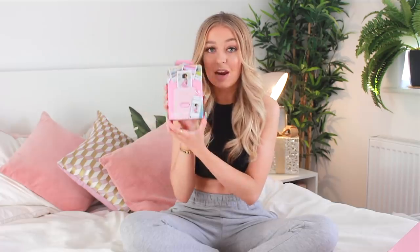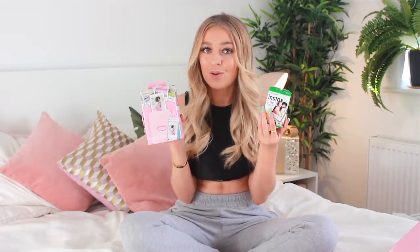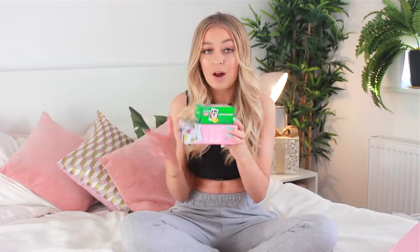My mum got me the Fujifilm Instax Mini Polaroid printer. You basically put the actual Polaroid film in the printer, connect it to your phone, and then you can print photos from your phone directly onto Polaroid. I have a Polaroid camera, but sometimes the photos turn out really bad. There are so many photos I would love to print out to put in a scrapbook. I know it's quite expensive because I was going to buy it myself.